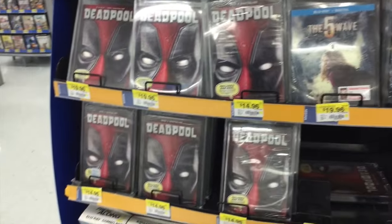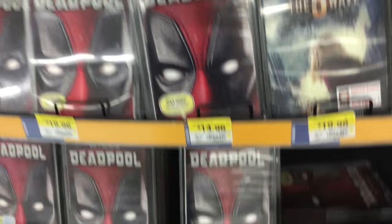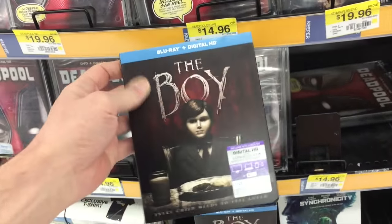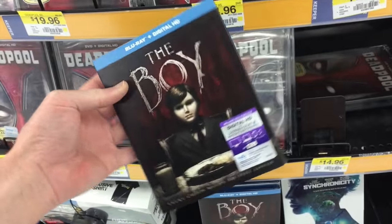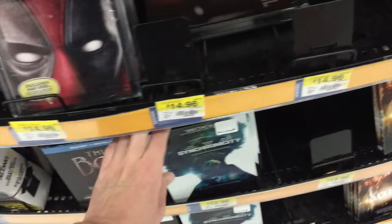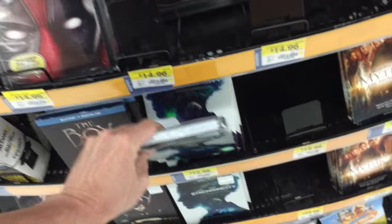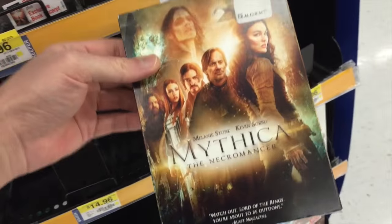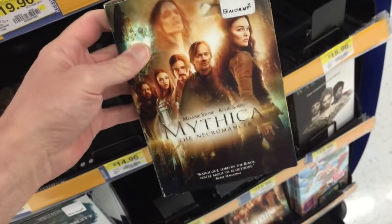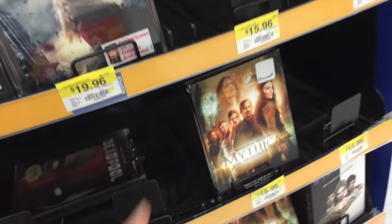In the main section, I only see the general release ones of Deadpool. It doesn't look like they have any exclusive editions in here. One of the other things that came out today was The Boy — I actually really like this movie a lot. I thought it was pretty cool, with pretty decent twists going on. It doesn't have any features though, which is the one thing I wish it had. And there's Synchronicity — that was a pretty cool futuristic movie, not a bad one. And Mythica looks kind of strange, like weird robes on the back — I don't know what this one's about.